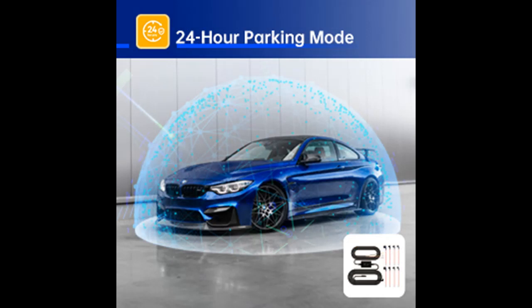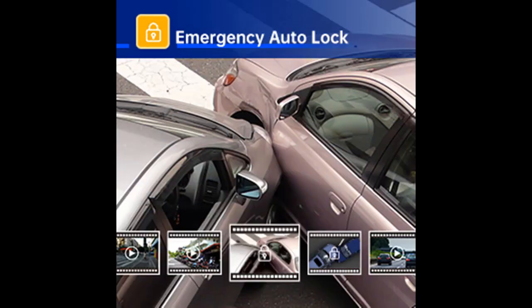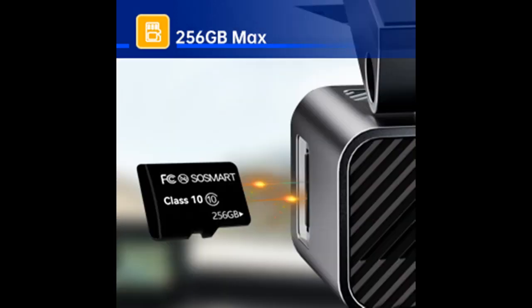Loop recording and G-sensor: the dash cam automatically overwrites the oldest files, ensuring continuous recording even when the card reaches full capacity. The G-sensor detects sudden collisions or impacts, instantly locking the corresponding footage from being overwritten.